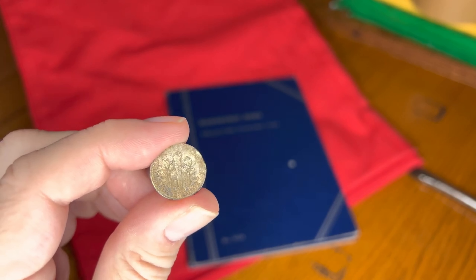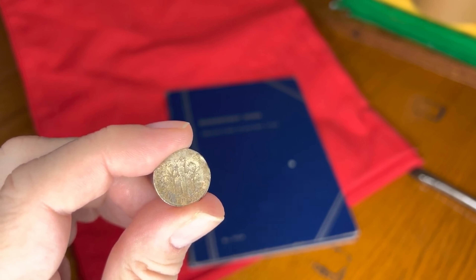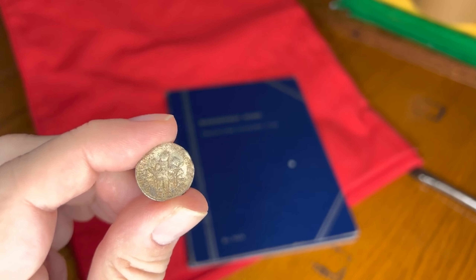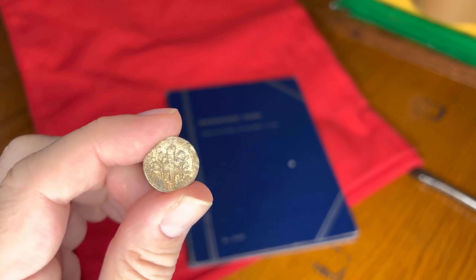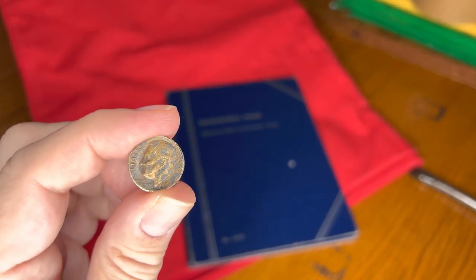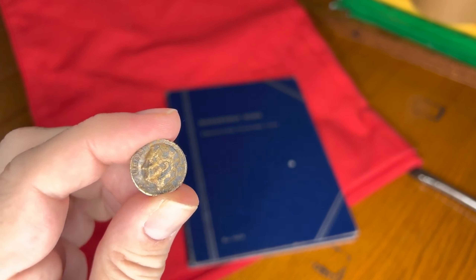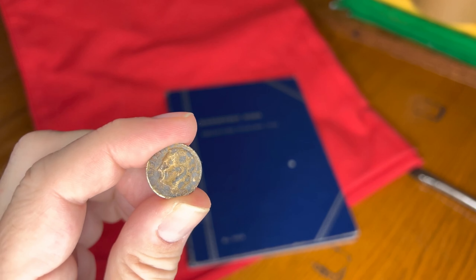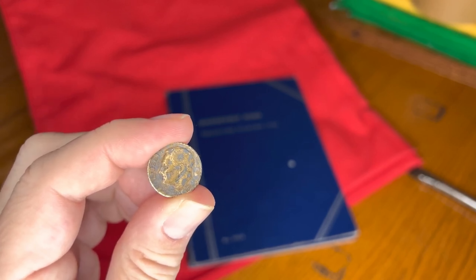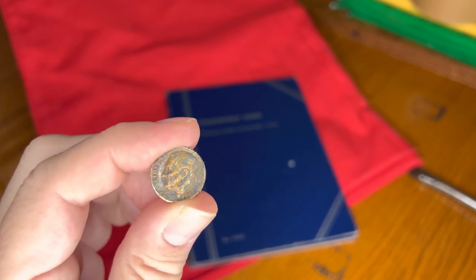In Mint State 64, the price is seven dollars — less than ten dollars. In the next grade down they sell for around two dollars, and in About Uncirculated condition they sell for two dollars and ten cents.